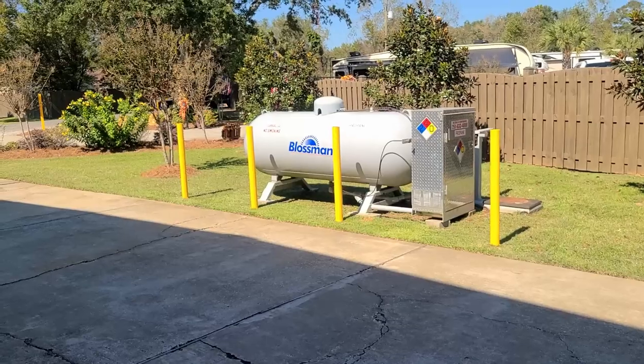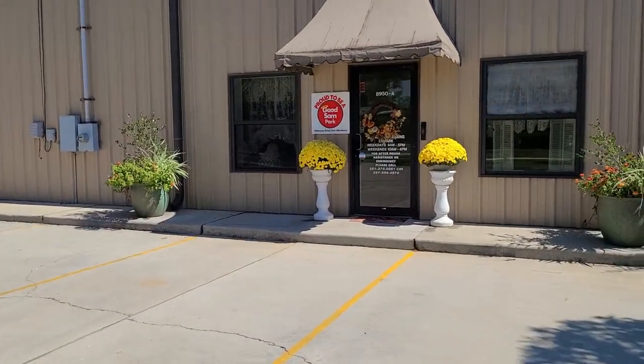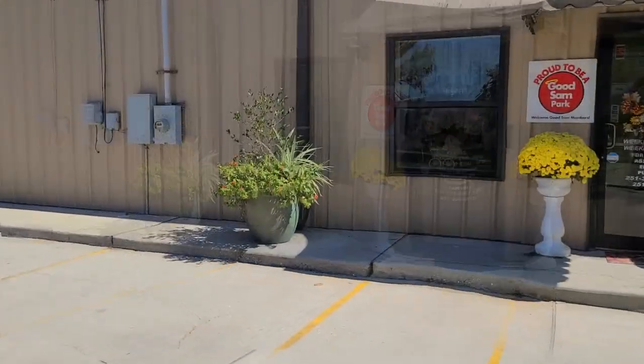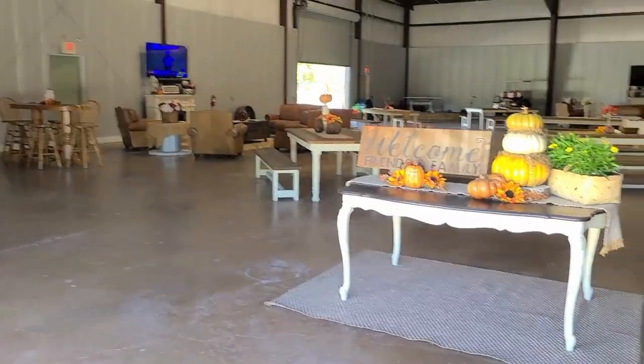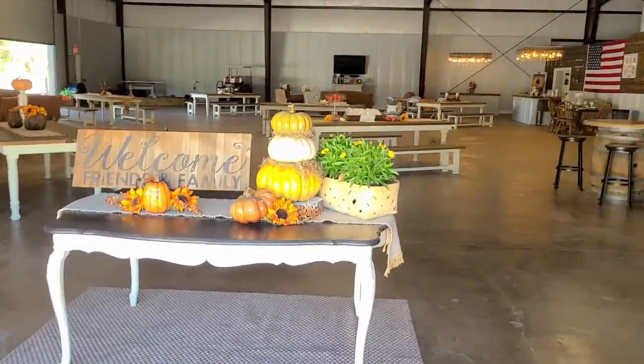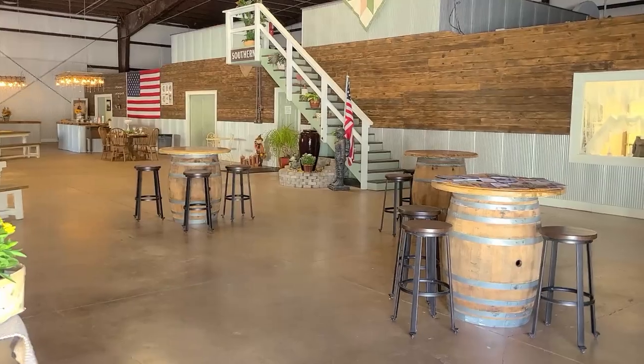You can get propane here as well. The park is a Good Sam park, so if you're a Good Sam member you can get a discount for staying here.